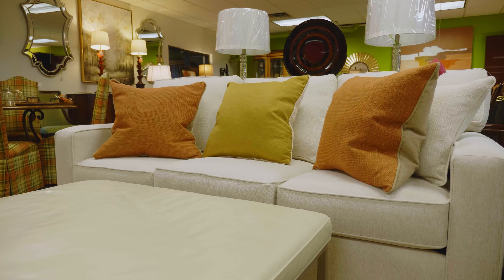Well, if you haven't already, you need to come into Idea and check out our brand new line of Revolution Fabric sofas, sectionals, loveseats, and swivel chairs.